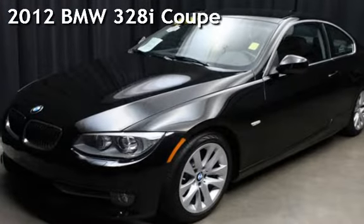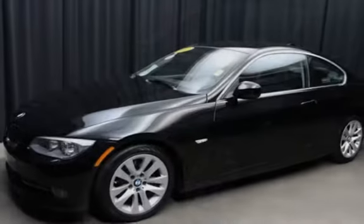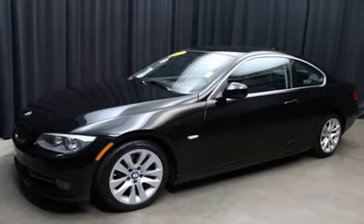Presenting a pre-owned 2012 BMW 328i Coupe. This two-door coupe has a six-cylinder, three-liter i6 engine, with rear wheel drive, and an automatic transmission.